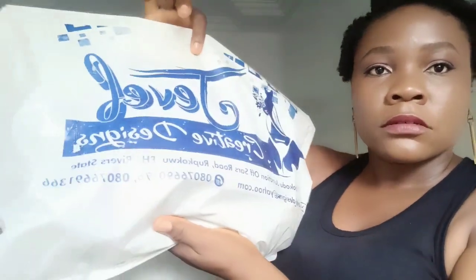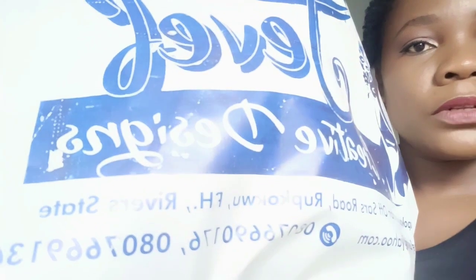The brand is called Gelville. I hope you guys can see this. Their phone number is actually boldly written here on the packaging — so do check that out. And here is the pretty gown!